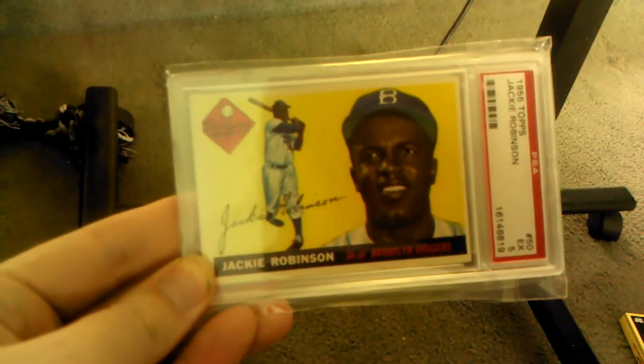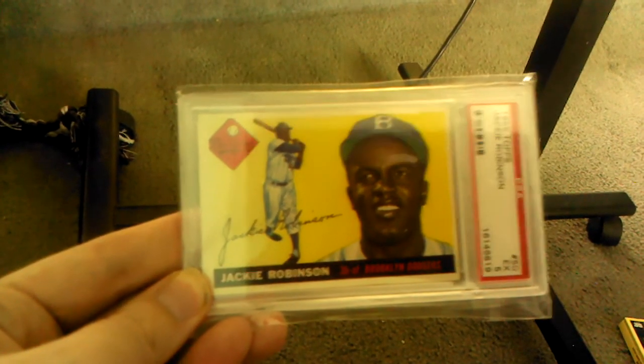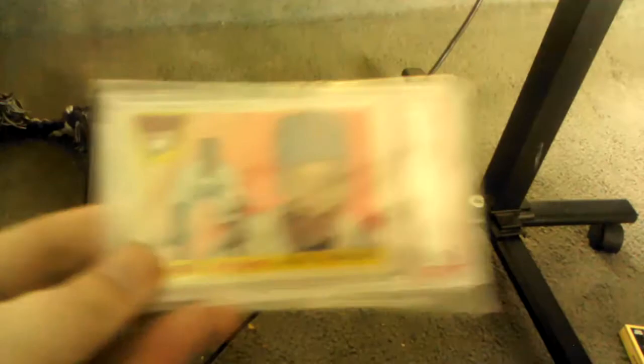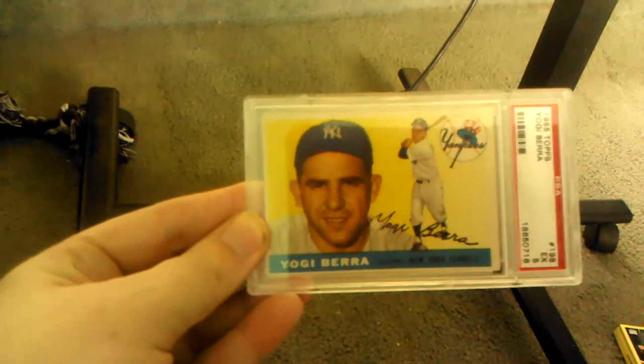Another set I like is 1955 Topps — another high-end set that values around $8,000 in mint condition. Here's Jackie Robinson PSA 5 from the set, and Ernie Banks PSA 5. I had the Clemente rookie but I sold it. I had the Koufax too — I just grabbed a few off the top. And here's Yogi Berra 1955 Topps.